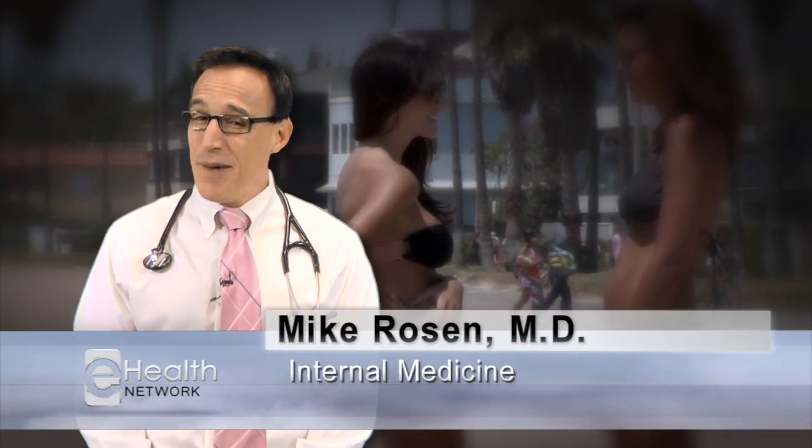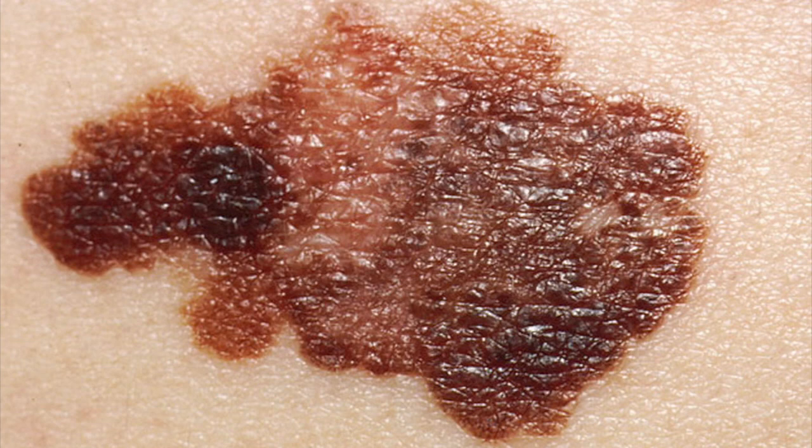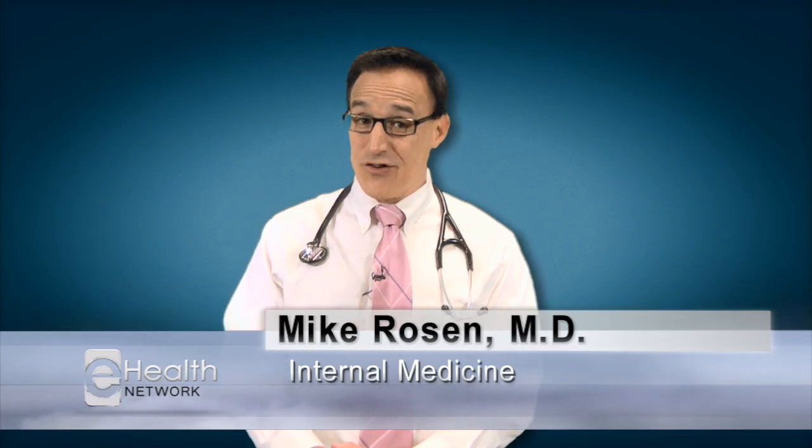Unfortunately, those same enjoyable rays are also capable of doing tremendous harm. Skin cancer is the most common form of cancer in the United States, and melanoma is the most common form of skin cancer. It's also the most dangerous.